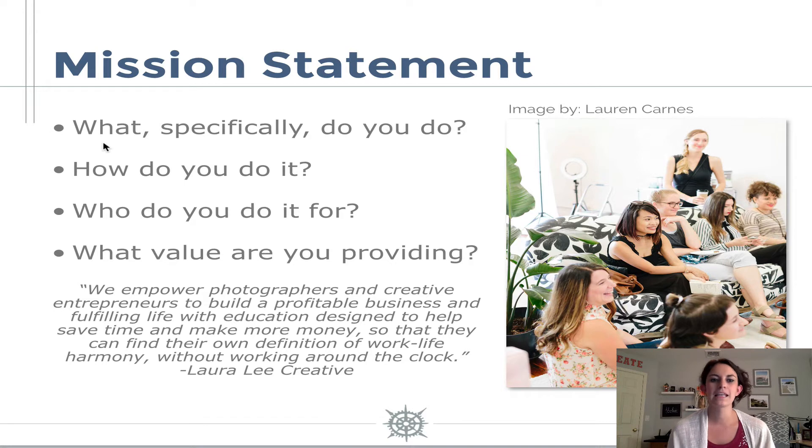If you want some inspiration, my mission statement at Laura Lee Creative is: we empower photographers and creative entrepreneurs to build a profitable business and fulfilling life with education designed to help save time and make more money so that they can find their own definition of work-life harmony without working around the clock. Right there I define who I do it for — photographers and creative entrepreneurs — what I'm doing, how I'm doing it, and what value I'm providing. I encourage you guys to download the workbook to answer these questions and define a mission statement as well.